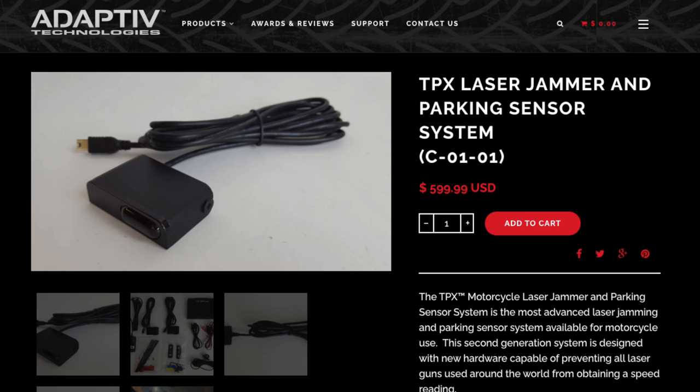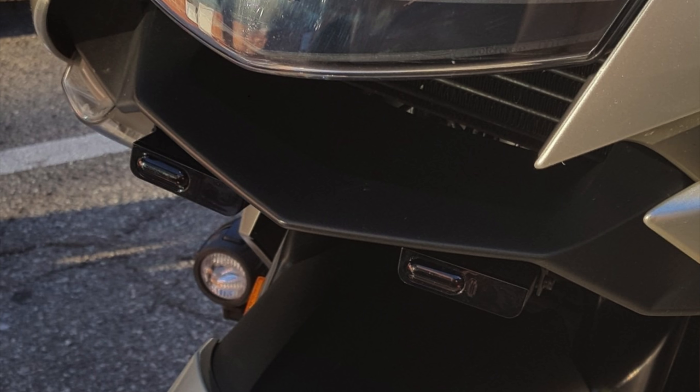You can either run Escort's dash cam or Escort's laser jammers, but not both — which is really weird. It's not compatible to run all three together, so something to be aware of depending on the setup you want. Next up, let's talk about the Adaptive TPX motorcycle-specific laser jammer, which is well designed specifically for motorcycles.